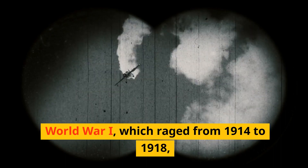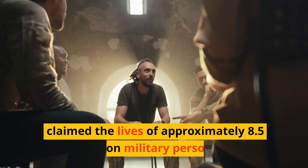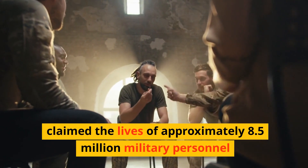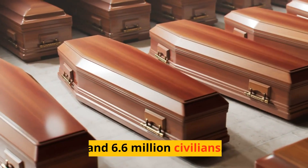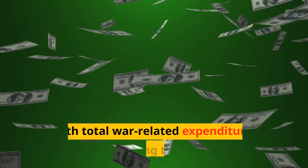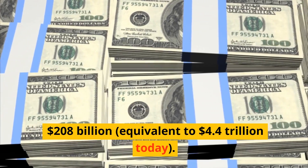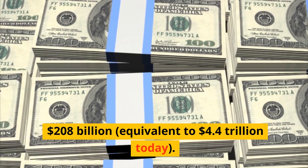World War I, which raged from 1914 to 1918, claimed the lives of approximately 8.5 million military personnel and 6.6 million civilians. The war had a staggering financial cost, with total war-related expenditures amounting to around $208 billion, equivalent to $4.4 trillion today.